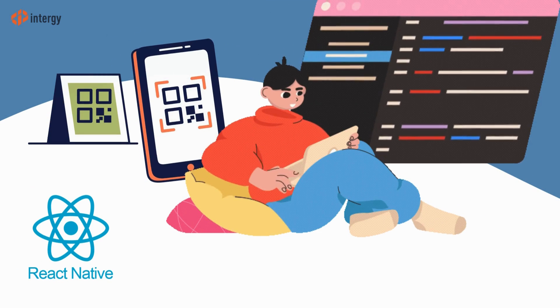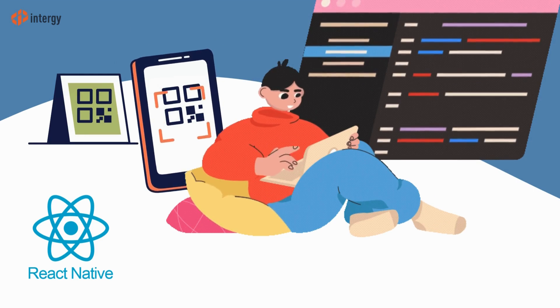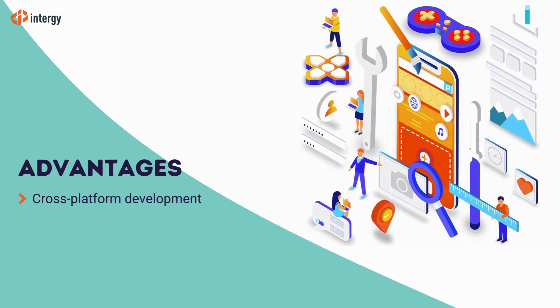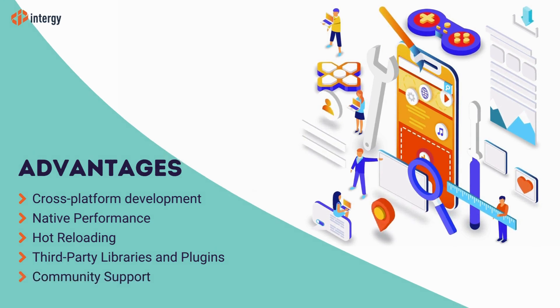React Native is an open-source framework developed by Facebook for building mobile apps using JavaScript and React. Its advantages include cross-platform development, native performance, hot reloading, third-party libraries and plugins, and community support.